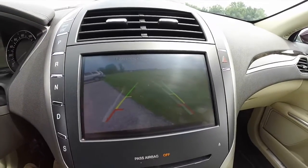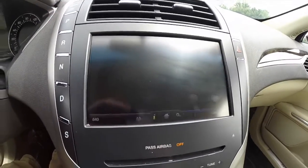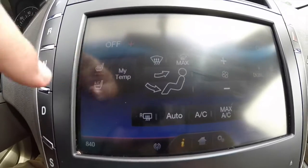It also has adaptive guidance lines which work in tandem with your parking sensors. The climate control screen also controls the heated and ventilated seats for the front passengers.